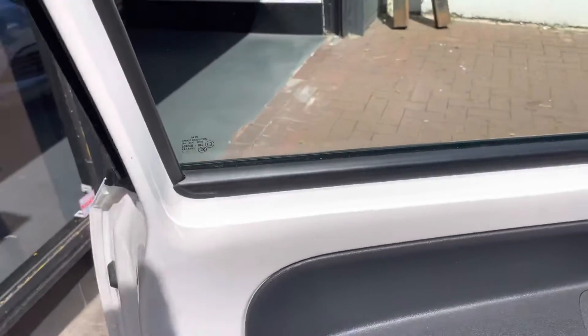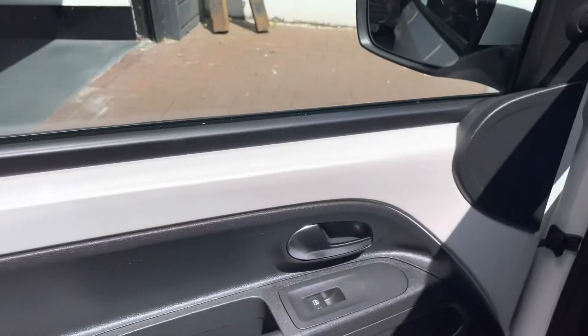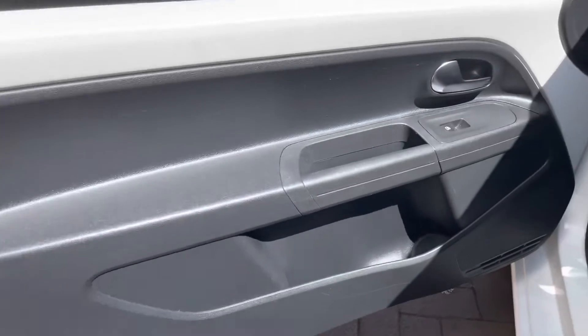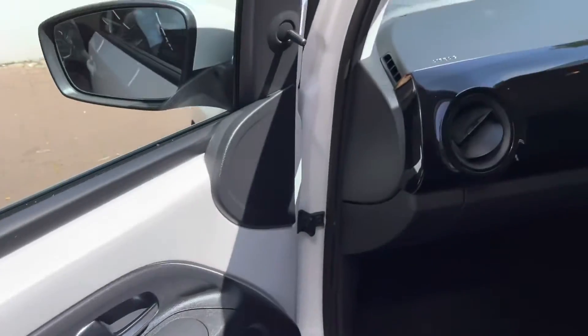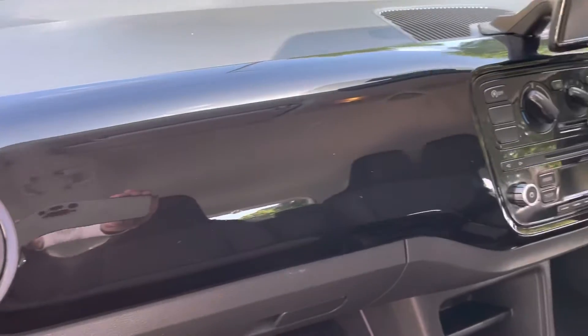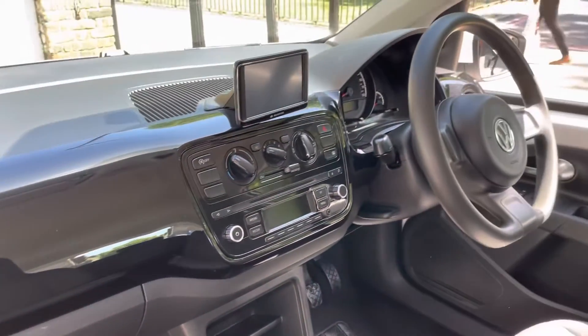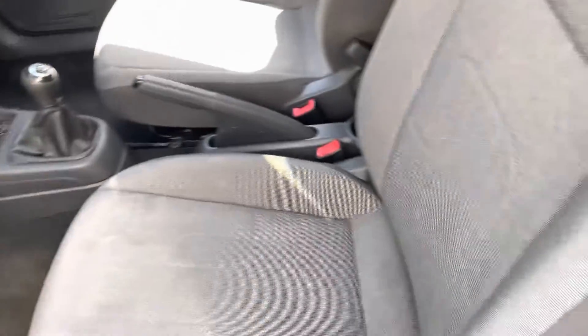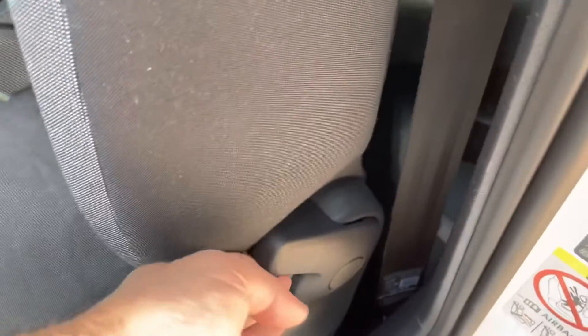You've seen the condition of the exterior — let's jump inside the car and show you the interior as well. Starting off with the front passenger door: it does have the front electric windows. The dash is all nice and clean. As you can see, it does have a nice gloss black finish — a nice color combination with the white exterior and black interior.